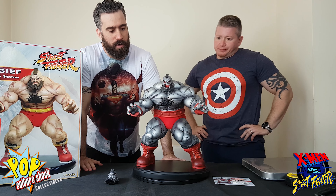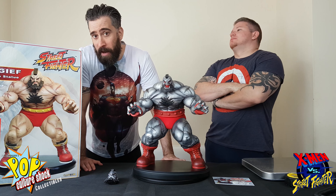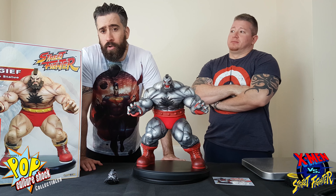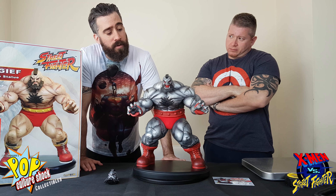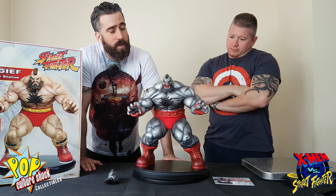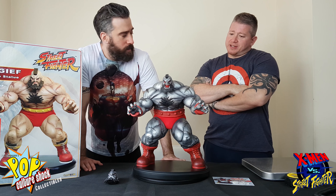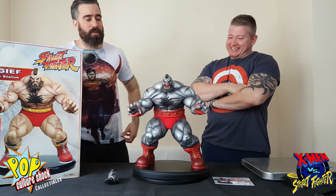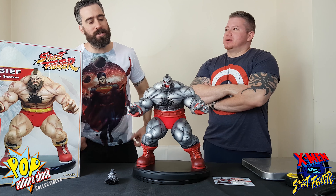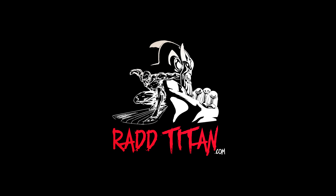Let us know what you think, and if you own the piece let us know what you're displaying it with. Let us know if you have the regular version too and which you think is better. Also, there is a custom version on the way which looks very good. And if there's something you want to trade with Alex, let him know.